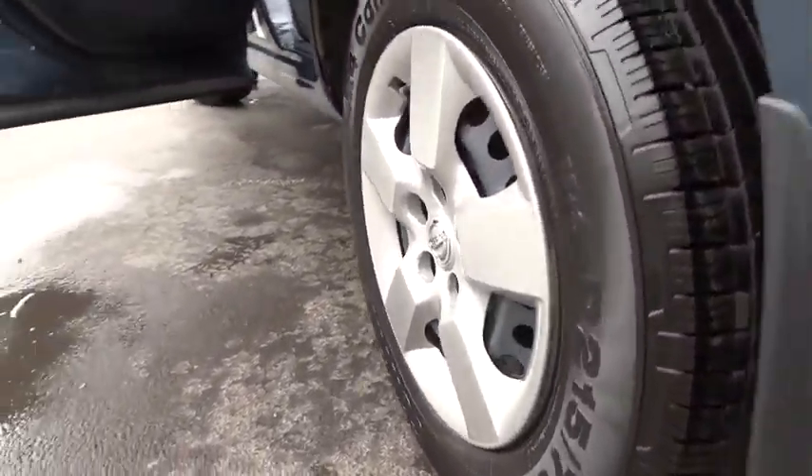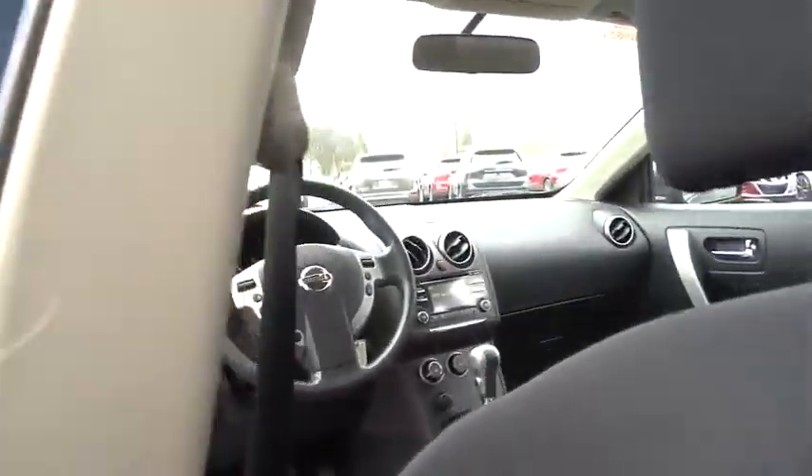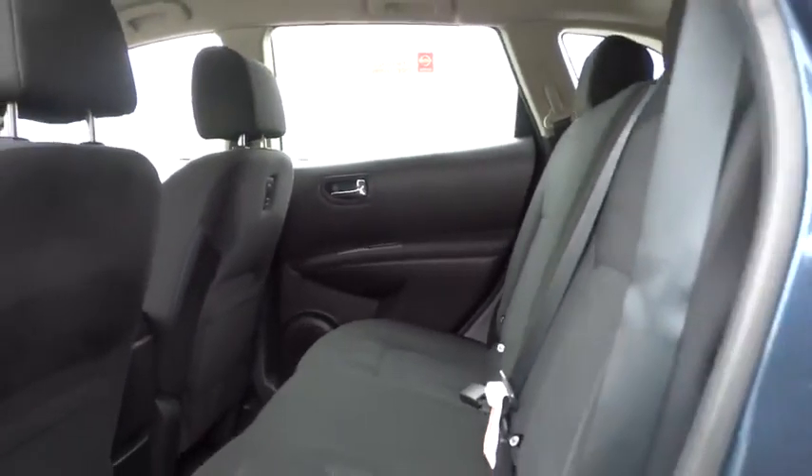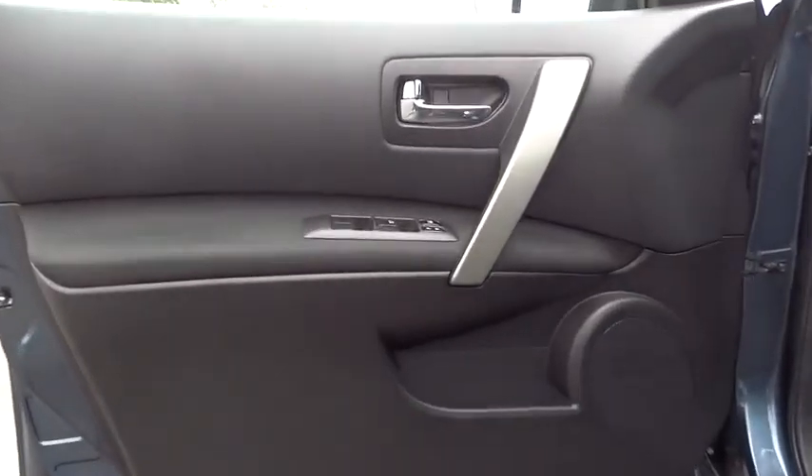Trip computer, passenger airbag, child safety locks, power windows. Take this vehicle for a spin and see why so many shoppers are now proud owners.